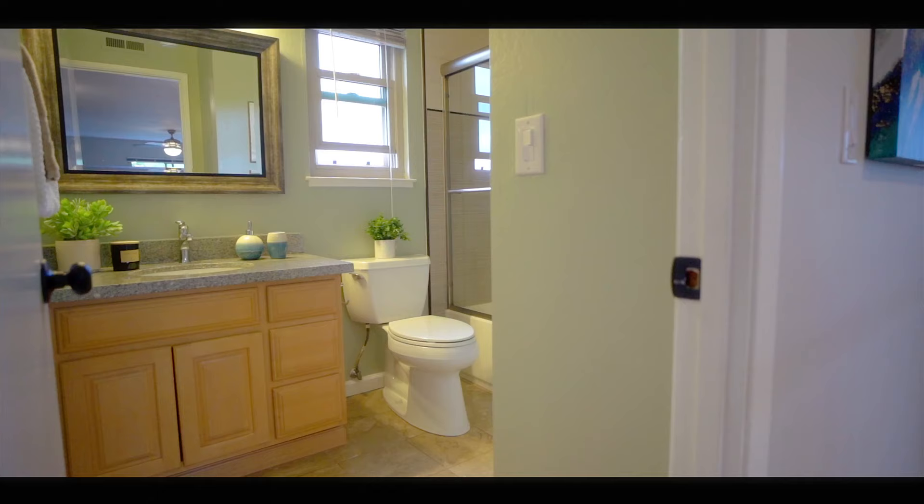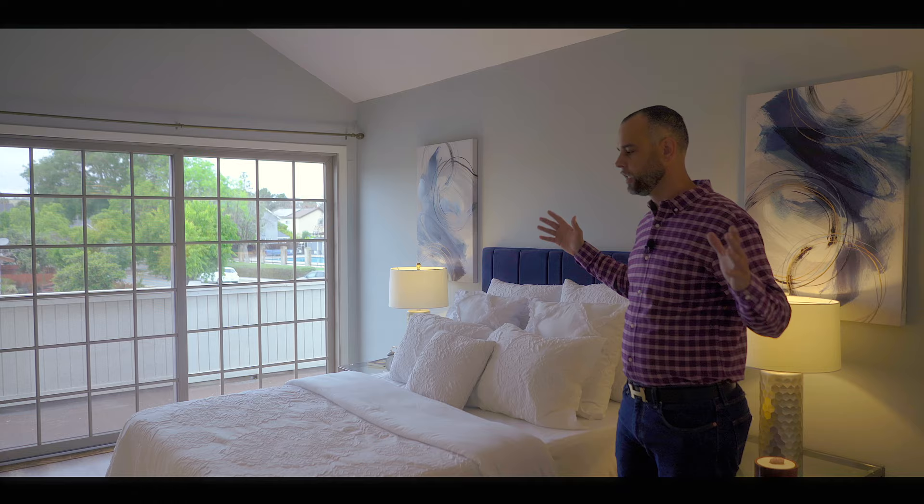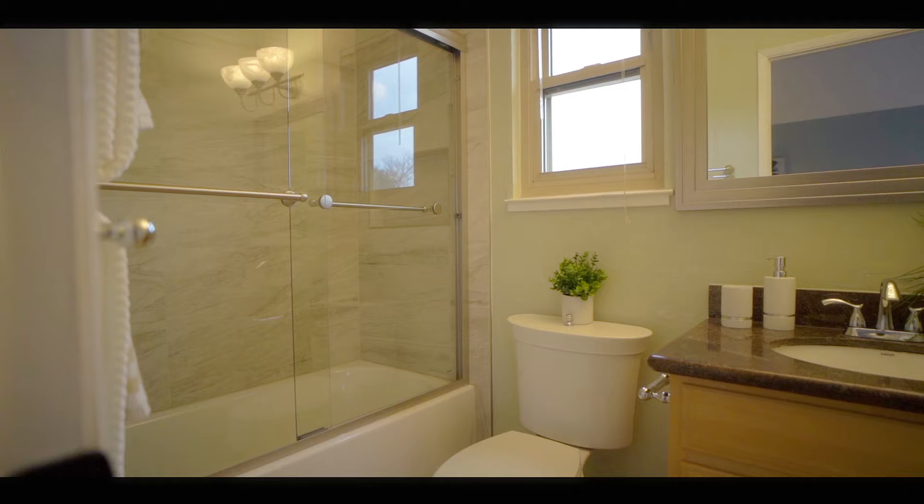Just like the kitchen, we have remodeled bathrooms. And this might be my favorite feature of the entire house — this master bedroom with the addition of a walk-in closet and lots of space. There's a queen bed here to my right, and a remodeled bathroom using a modern and traditional mix in order to add that warmth.